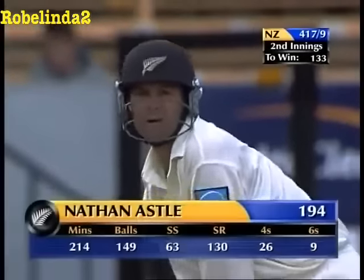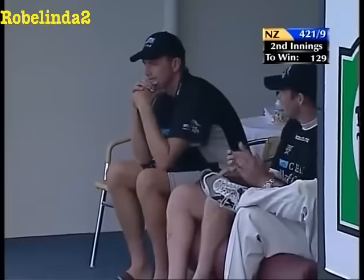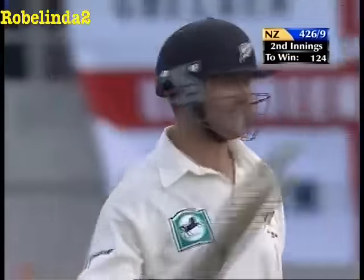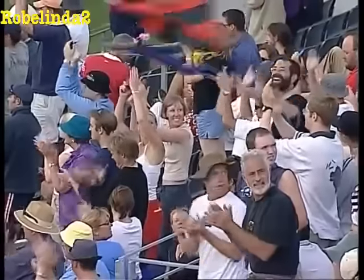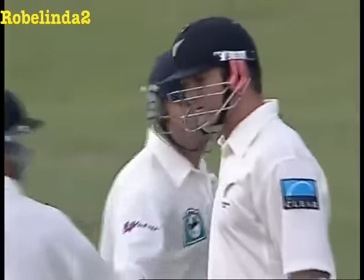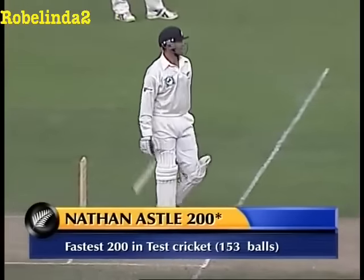A lovely shot — through extra cover for four, a really classy little punch drive. That is 200 for Nathan Astle! It is enough to say that nobody in history has made 200 as fast as this, in greater style than this, or maybe to mean as much as this. The fastest 200 in Test cricket.